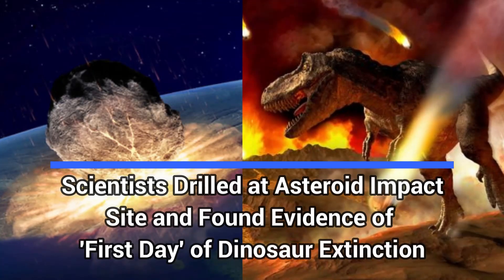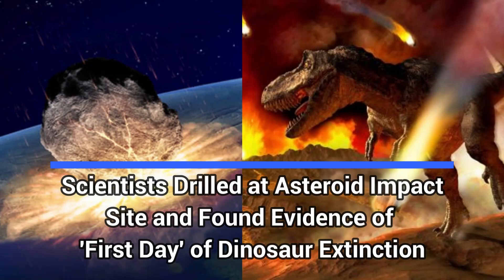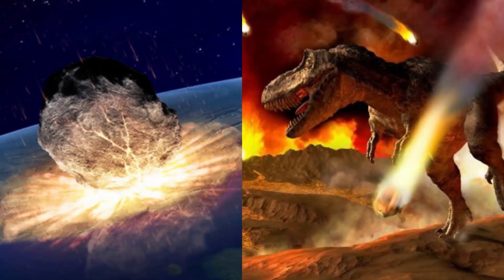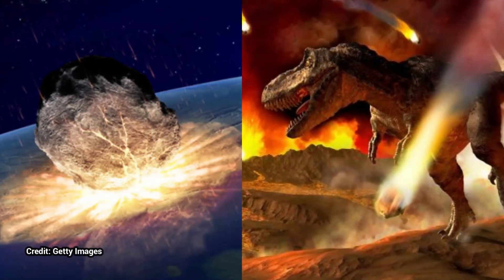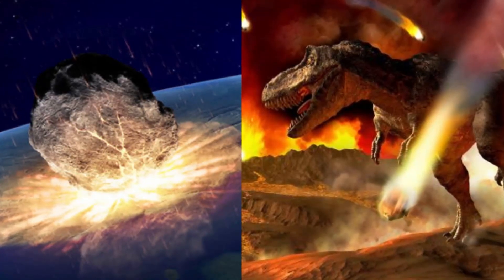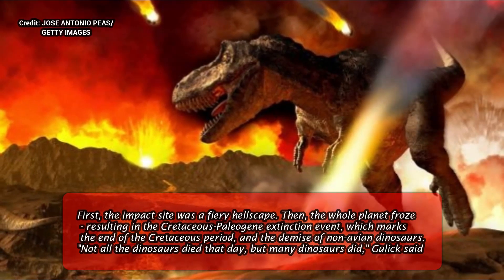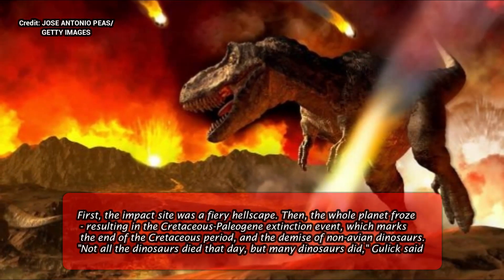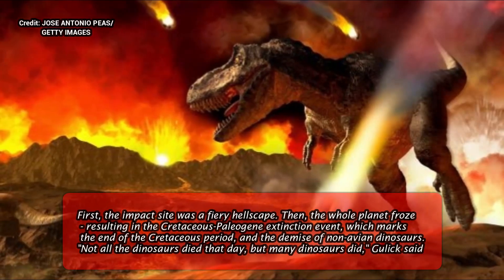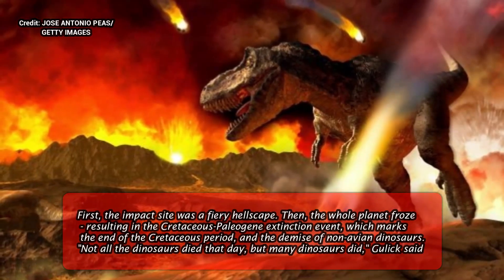Scientists drilled at the asteroid impact site and found evidence of the first day of the dinosaur extinction. When the asteroid that wiped out the dinosaurs slammed into the planet, the impact set wildfires, triggered tsunamis, and blasted so much sulfur into the atmosphere that it blocked the sun, causing the global cooling that ultimately doomed the dinosaurs. That's the scenario scientists have hypothesized.